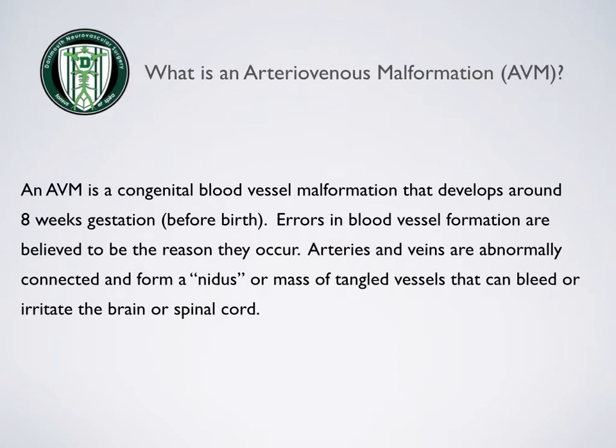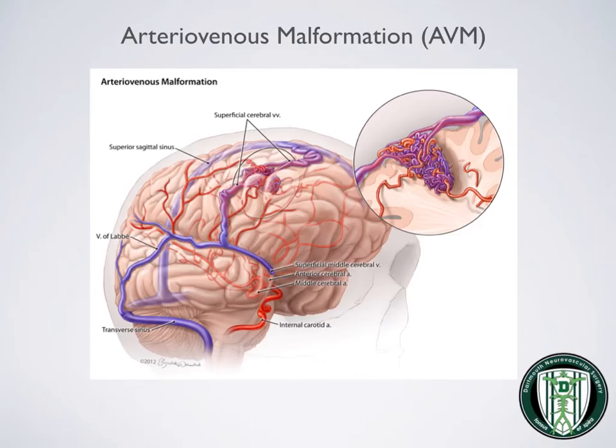What is an AVM? An AVM is a congenital blood vessel malformation that develops around 8 weeks' gestation. Errors in blood vessel formation are believed to be the reason they occur. Arteries and veins are abnormally connected and form a nidus, or mass of tangled vessels, that can bleed or irritate the brain or spinal cord. This is an illustration of an arteriovenous malformation — small arteries and veins form a tangle that can bleed and cause irritation to the brain.